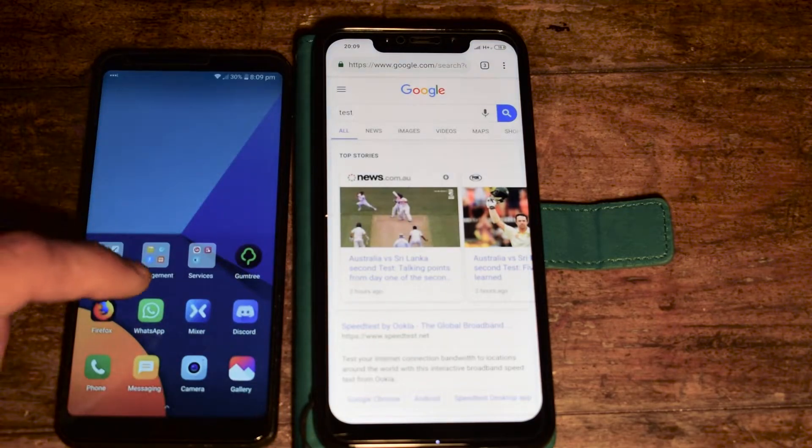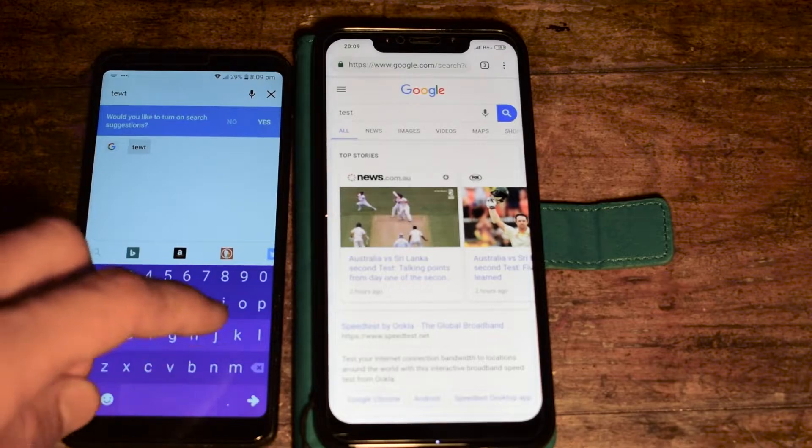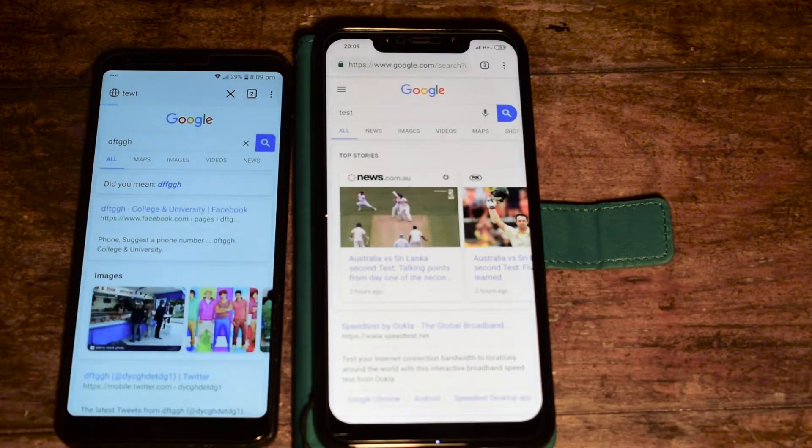But when I try to access the internet on the second phone, it doesn't actually get any internet access, as you can see. It's not loading the search that I'm trying to load. So basically the Pocophone has internet but it's not sharing it with any devices connected to its hotspot.